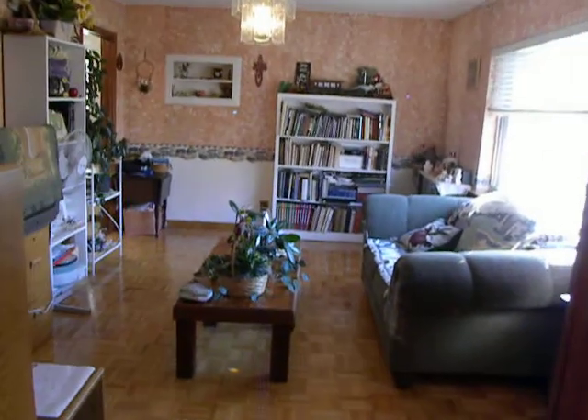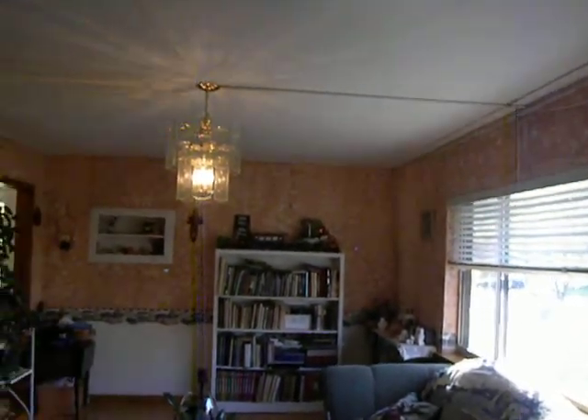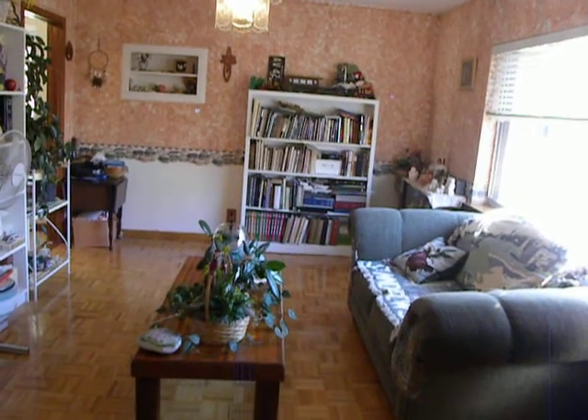Right off to my left is a room that's currently being used as a second living room, but where it is set right off the kitchen, it would be ideal for a large formal dining room.